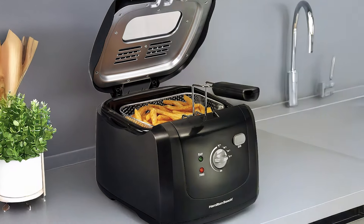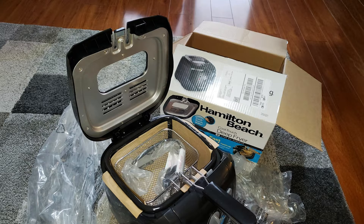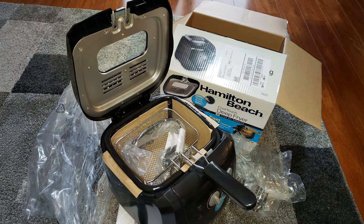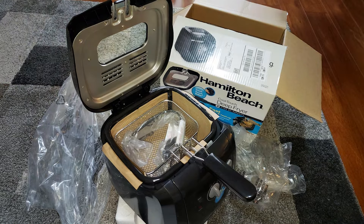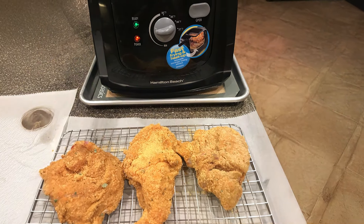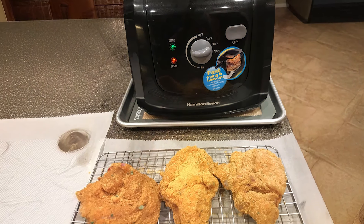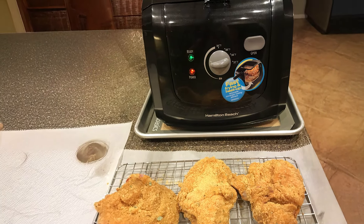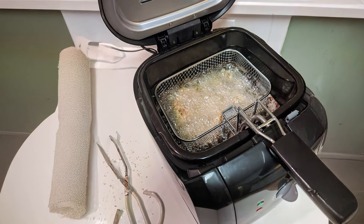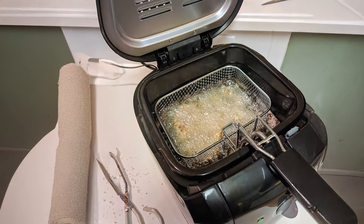One of the standout features of this model is its safety mechanism, which includes a lid that prevents splatters and reduces the risk of burns. Clean-up is a breeze with the Hamilton Beach Electric Deep Fryer, thanks to its removable parts that are dishwasher-safe. The combination of high performance, ease-of-use, and safety features makes this fryer a must-have for anyone looking to perfect their frying skills. Whether you're an experienced chef or a beginner, this fryer delivers great results every time.